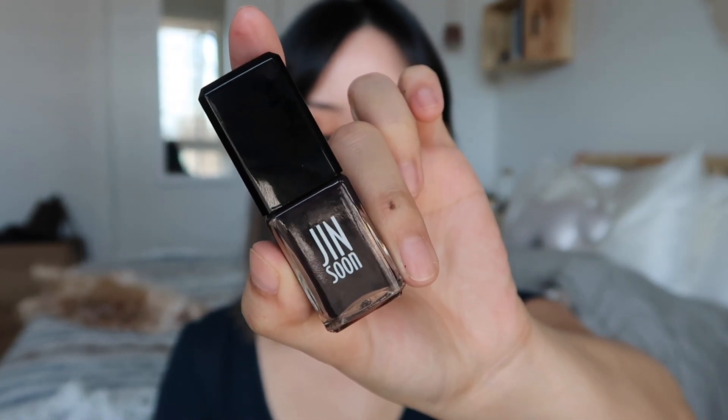My next favorite is the Gin Soon nail polish in the shade Risqué. I recently found out Gin Soon is 10-free, which is exciting because nail polish is one of the most toxic things we put on ourselves. I also love Coat, which is 11 and 12-free — their products last at least a week on me, and up to a week and a half professionally done. If you're looking for a cleaner nail polish option, definitely check out Coat and Gin Soon.